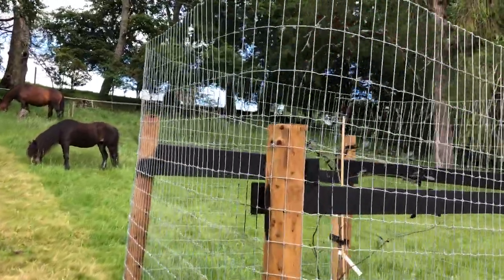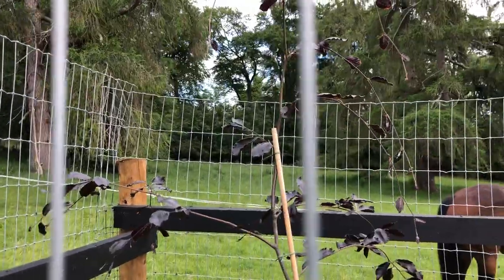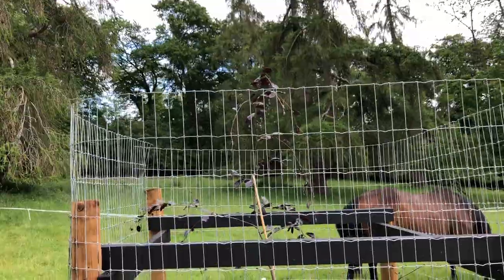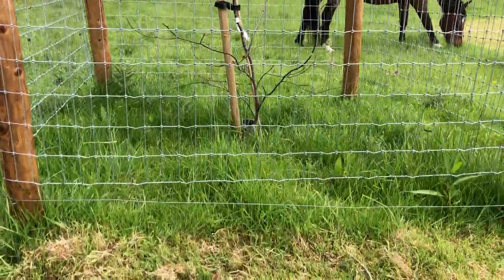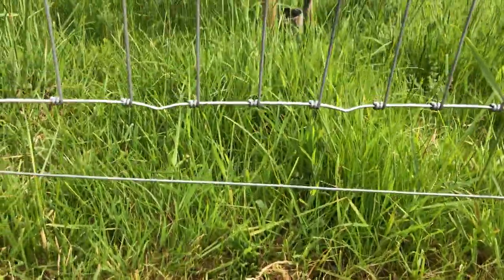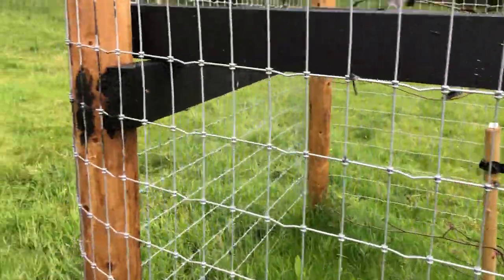This is one of the copper beeches that I've planted this spring. It's looking really really well. We made the fence very high so the horse can't reach over and nibble it, but at the bottom we made enough space so a sheep can get their head under to do a bit of grazing, so it won't get totally overgrown in there.